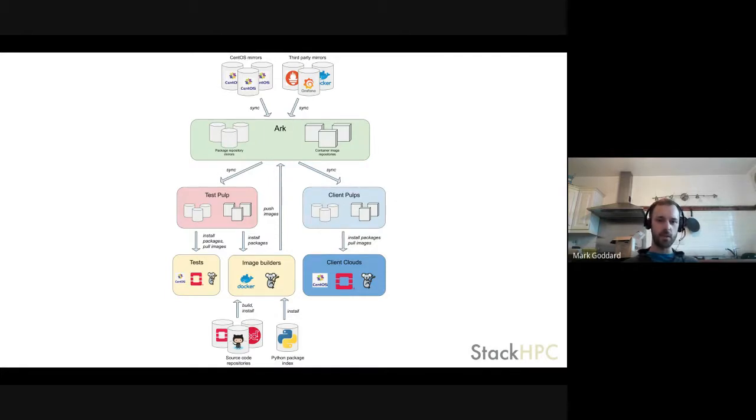In the yellow boxes we have machines spun up to run tests and to build container images — those machines work with the test Pulp on our development cloud. They pull down packages from that Pulp server, run tests or build images, and once the images are built push them back up to Arc, our production Pulp server. On the right-hand side are the client Pulp instances, sitting next to our client deployments and acting as a local cache or mirror of the content in Arc.